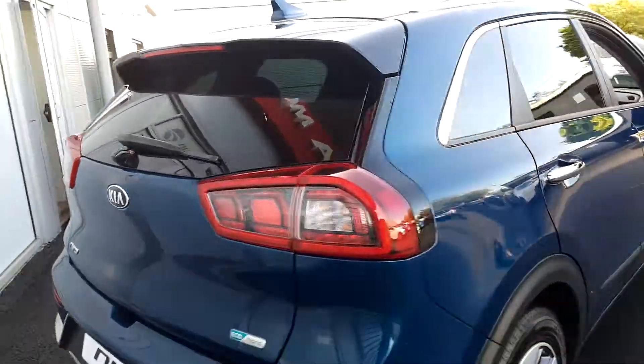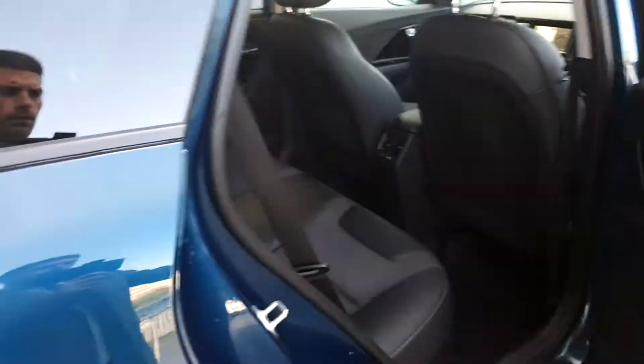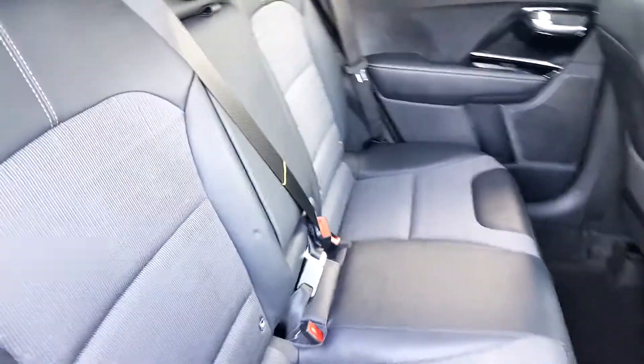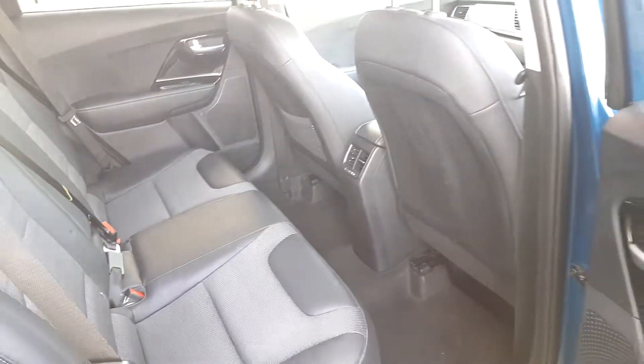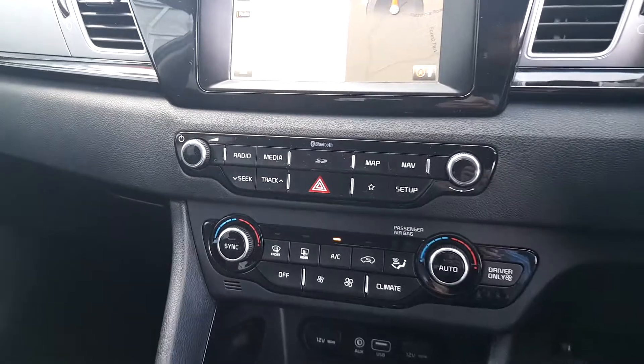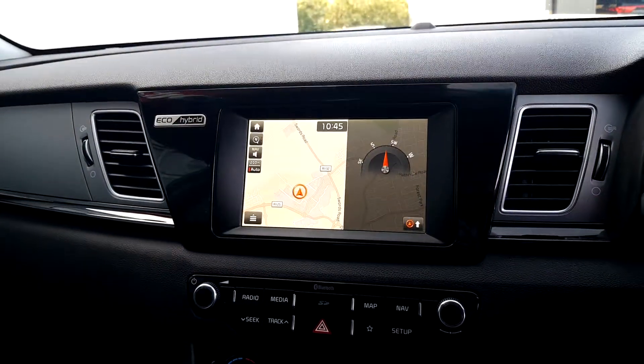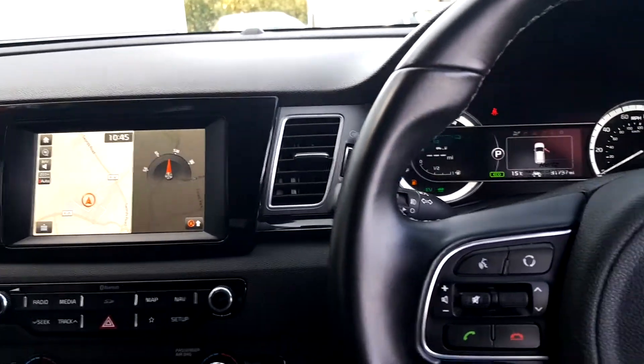Looking inside the car, you have a full black leather interior, Isofix baby points, rear electric windows, climate control with air conditioning, sat-nav, a full onboard computer with Bluetooth, and cruise control.